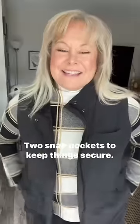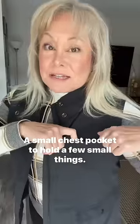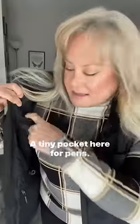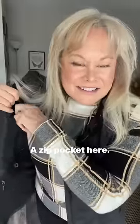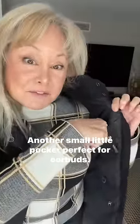Two right here for my hands, two snap pockets to keep things secure, a small chest pocket to hold a few small things, a tiny pocket here for pens, a small pocket here, a zip pocket here, and another small little pocket perfect for earbuds.